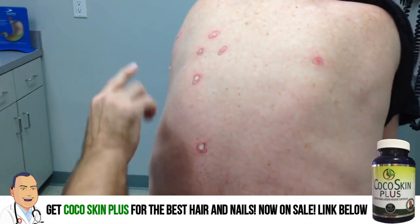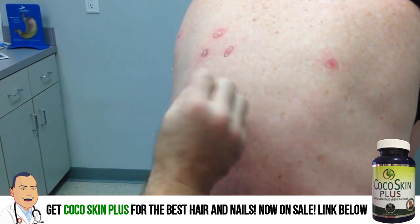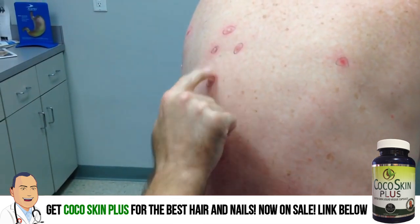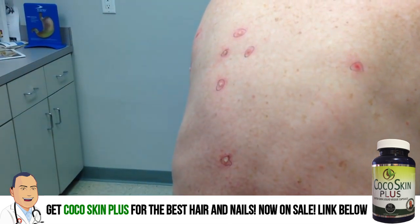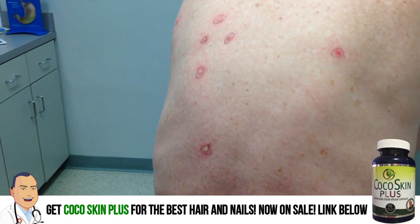These will get red and kind of angry looking for a few days. They'll dry up and the little raised part of the tissue will just peel off in time. There's no need for bandages or anything - this will be just fine uncovered.